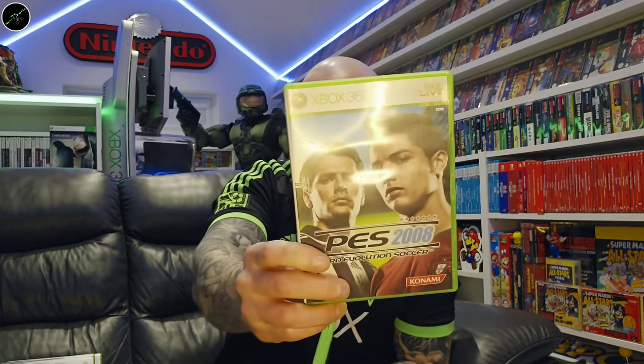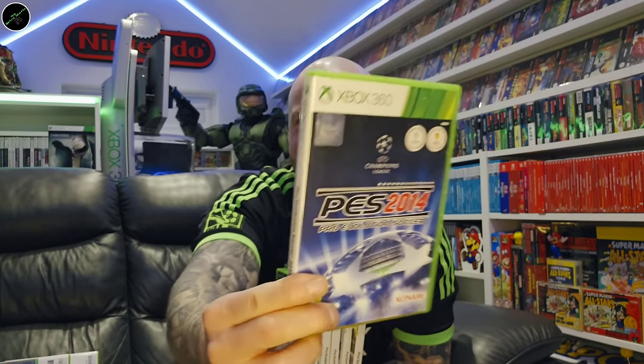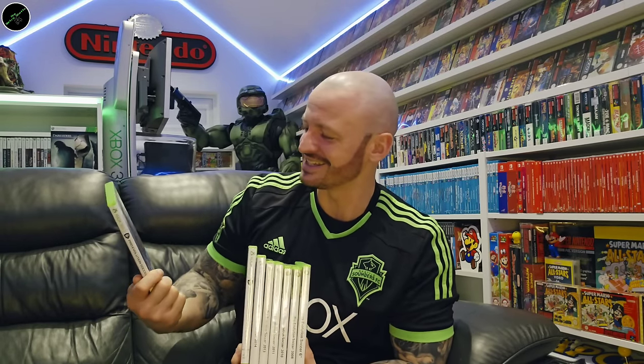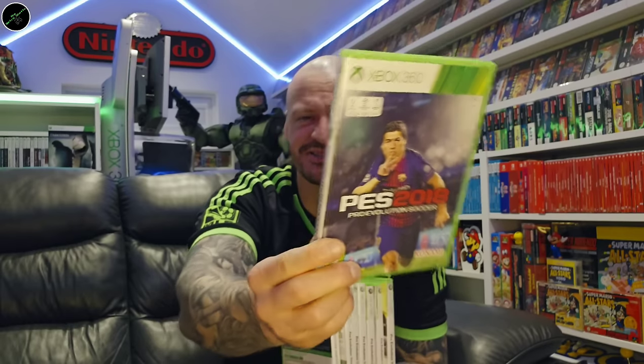So I've got Pro Evolution Soccer 6, 2008, 2010, 2011, 2013, 2014, 2017 — so there's a couple missing there — and 2018, which was a very expensive game. It's since come down in price but it's never in stock; it's an uncommon game so I anticipate that one will go back up in price. I'm almost at my full set of Pro Evos.